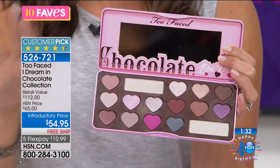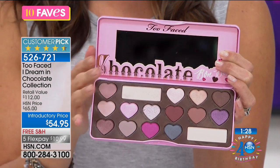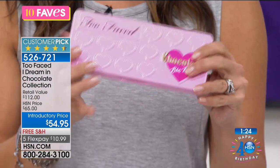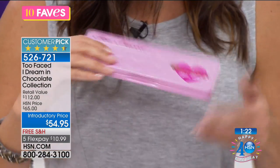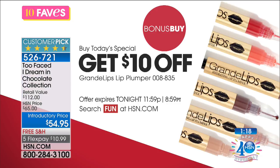You've also got these really fun wild card colors — I love that about palettes. It's colors that maybe you wouldn't buy on your own, but they're put into a palette so you can kind of play and have some fun. You don't have to go too dark. This palette is also part of a bonus buy: if you buy the Today's Special, you can get $10 off any of the Grande Lips Lip Plumper. It's like a beauty bonanza.